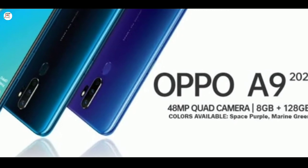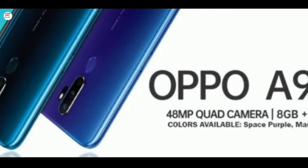OPPO N1 2020 full specification price in Bangladesh — unofficial price details.